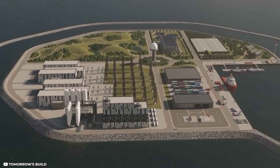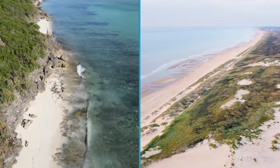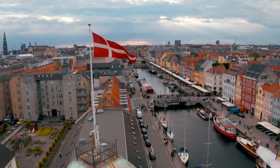Will the massive artificial island be worth it? Will it assist Denmark in reaching its goal? The development of two new energy islands, one in the North Sea and one in the Baltic Sea, was among the key components of the Danish government's Climate Action Plan of 2020.